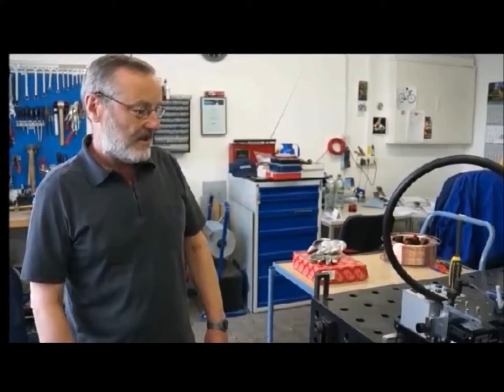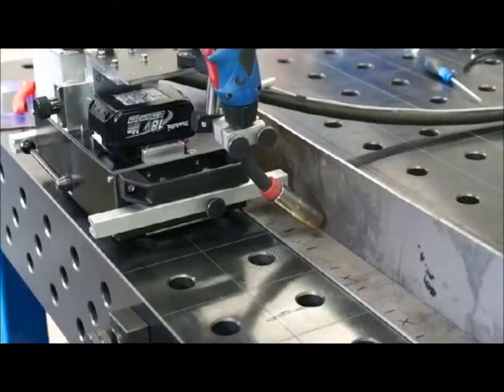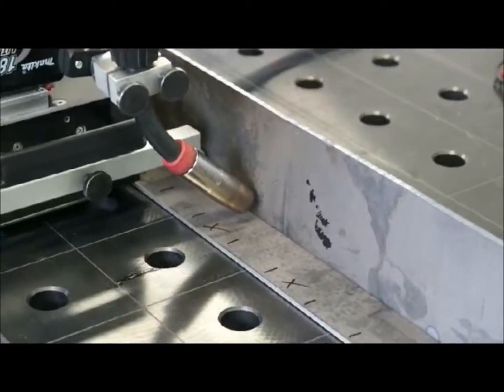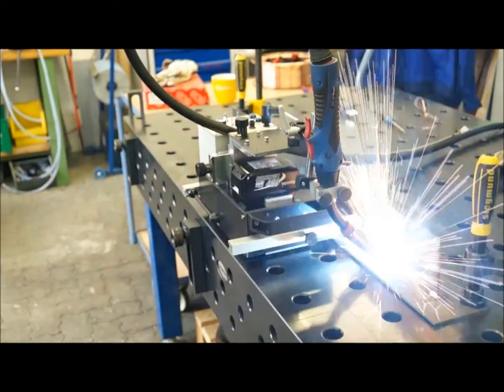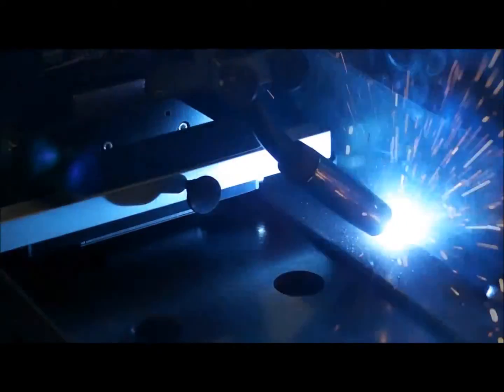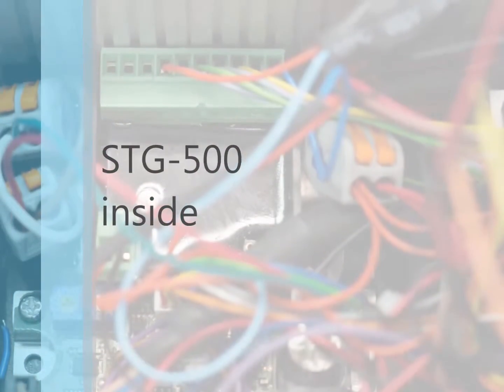The PLC is working reliably and stable. Thank you.